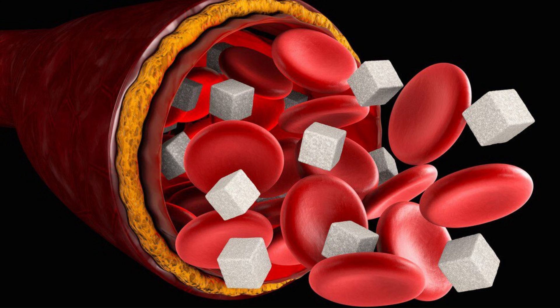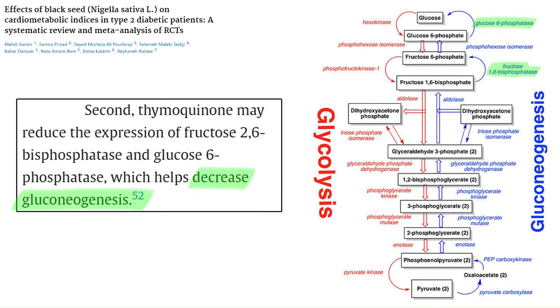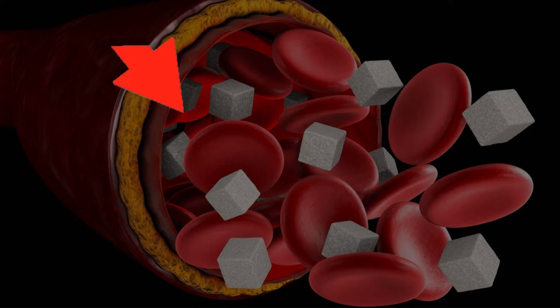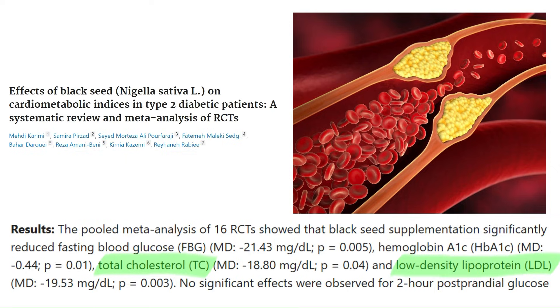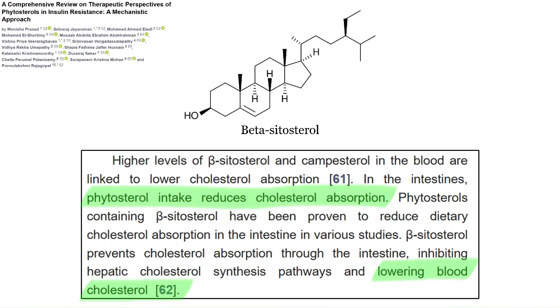These blood sugar benefits could be explained by the fact that it can enhance the function of pancreatic beta cells — the cells that create insulin — and it can modulate enzymes involved in glucose metabolism. For example, inhibiting the enzymes involved in gluconeogenesis, which is the generation of new glucose from things like lactate, glycerol, and amino acids, resulting in lower blood sugar. It also drops total blood cholesterol and LDL cholesterol without changing HDL cholesterol. This cholesterol effect is probably caused by phytosterols like beta-sitosterol inhibiting the absorption of cholesterol in the intestines.